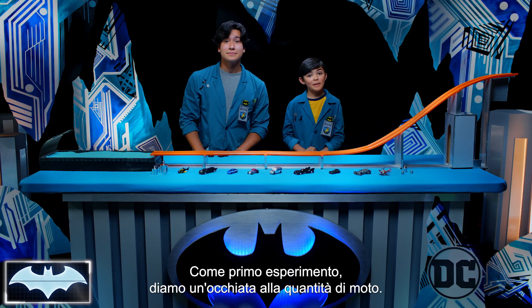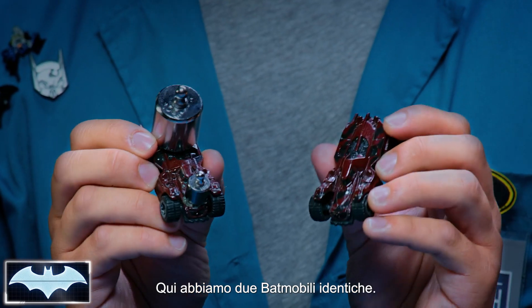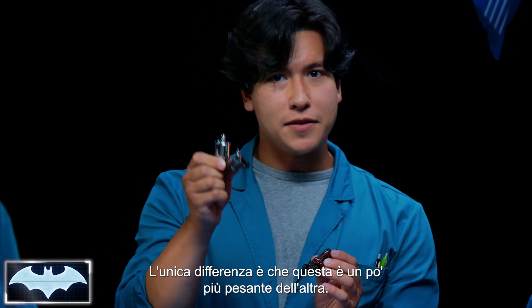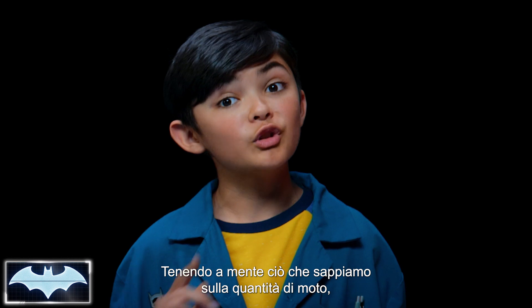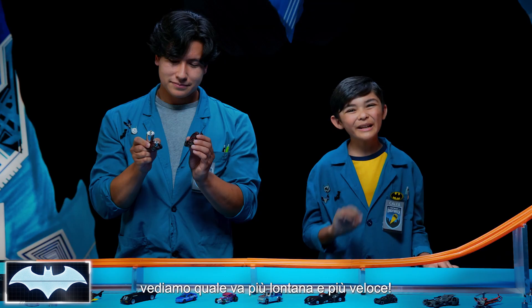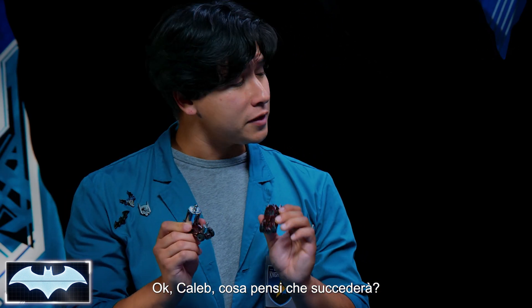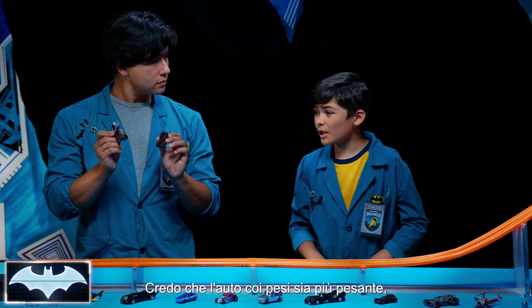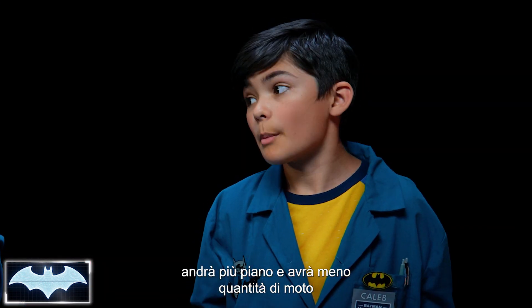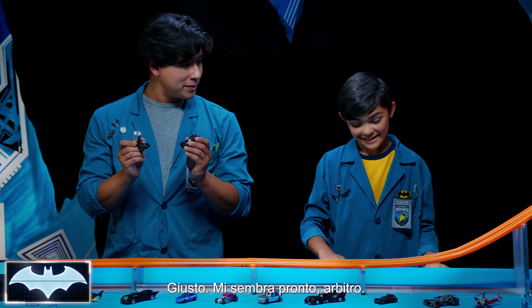So for our first experiment, let's take a look at momentum. What we have here are two identical Batmobiles. The only difference is we've made this one a little heavier than this one. Keeping in mind what we know about the law of momentum, we're going to see which car goes the farthest fastest. Caleb, what do you think is going to happen? I think the car with the weights, being heavier, would go slower and have less momentum, or would not go as far as the lighter Batmobile. But let's find out.